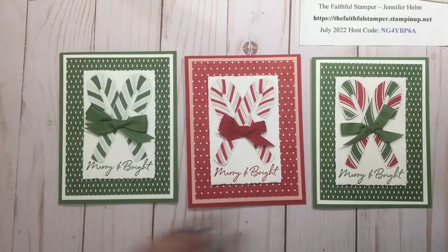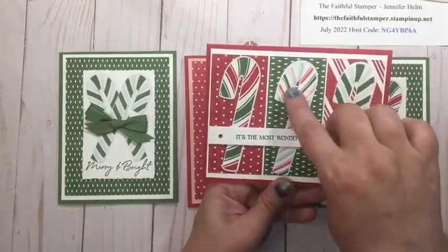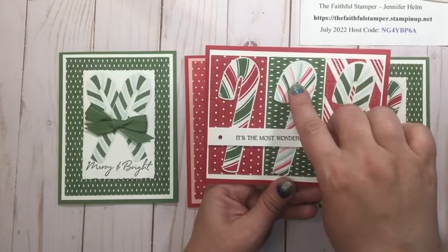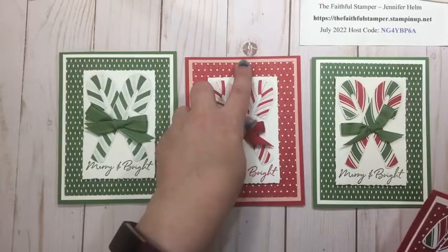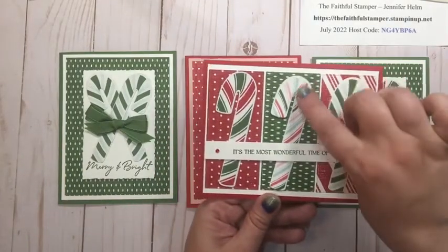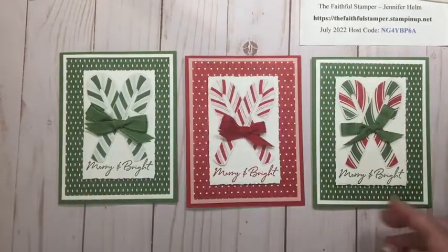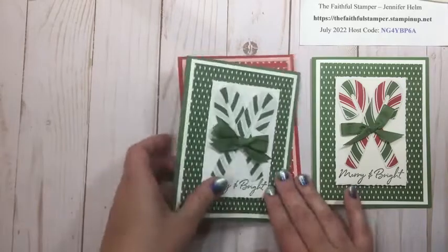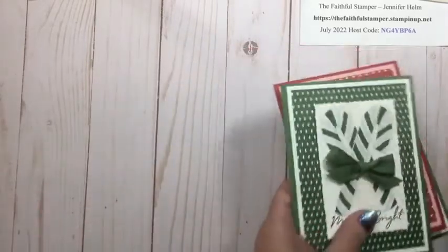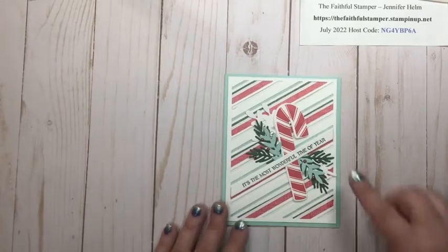On one version, instead of red and white I pulled out the pink from the designer series paper and added a pink layer. We also have in our color pack a candy cane with some non-traditional colors — I went with Blushing Bride because Flirty Flamingo was a little too bright — and Pool Party. So you've got some non-traditional color combinations, and these came together very quickly.